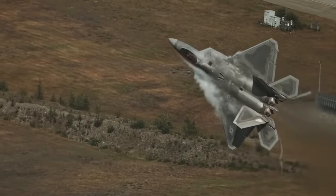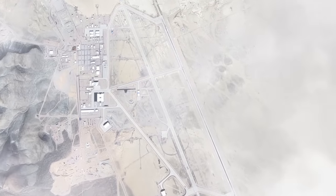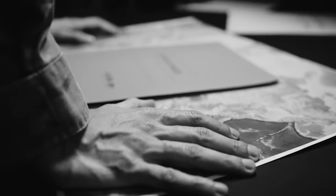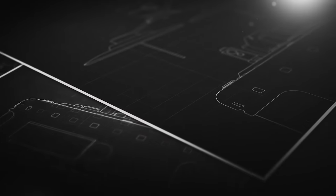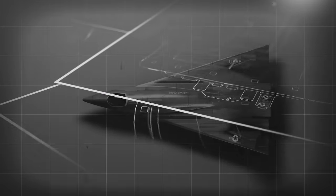The United States military is really good at keeping secrets — from the locations of its nuclear submarines to the capabilities of its fifth-generation fighters to the identities of its intelligence assets around the world. But there's one group of secrets the Pentagon keeps better than any other: the Black Projects. A series of projects dependent on close working relationships between the United States and its defense contractors, the Pentagon's Black Projects consume tens of billions of dollars every year.